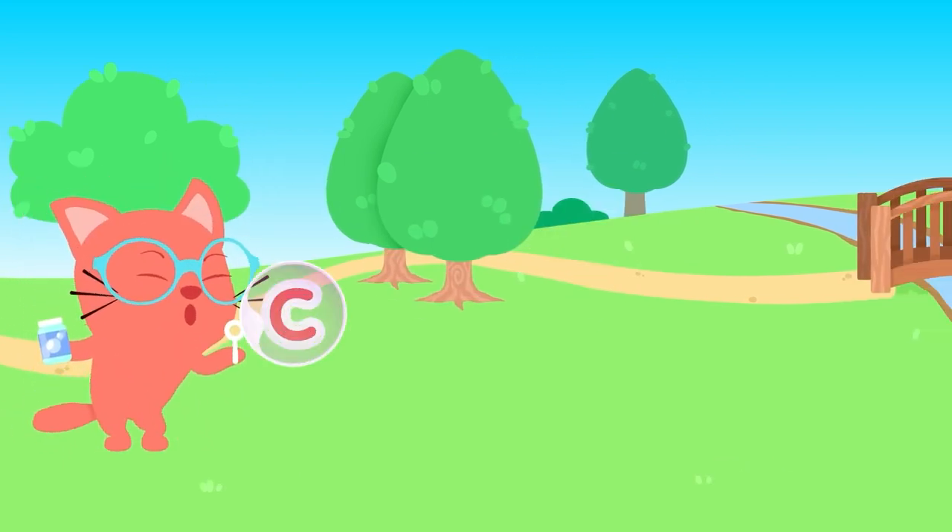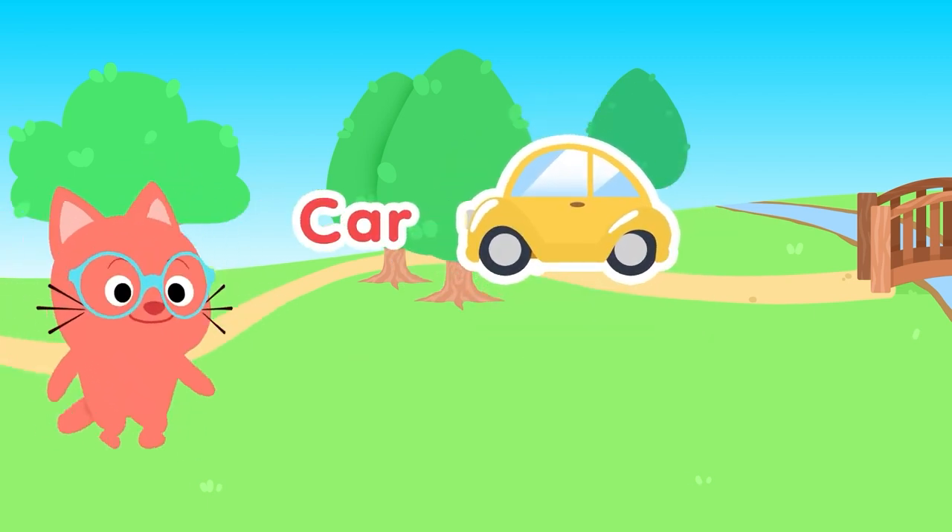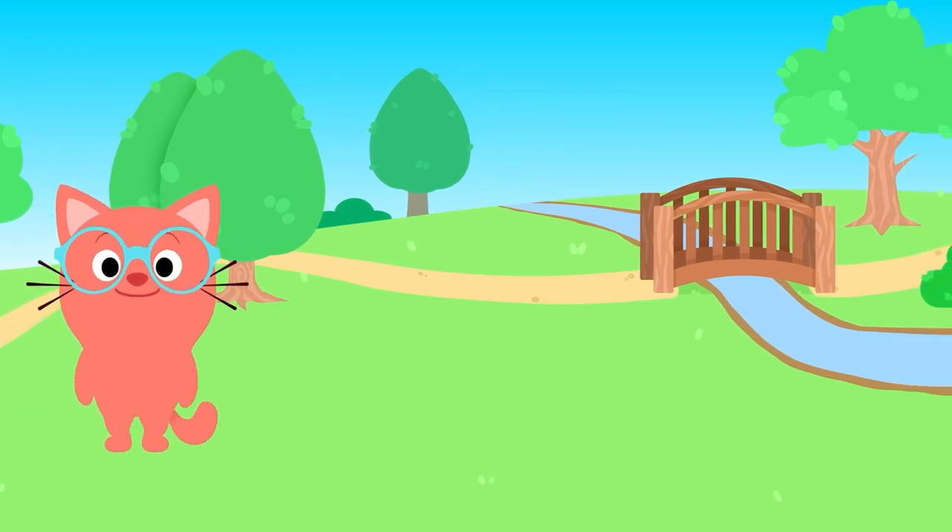C, C, C is for... Car! With four wheels spinning on the road.